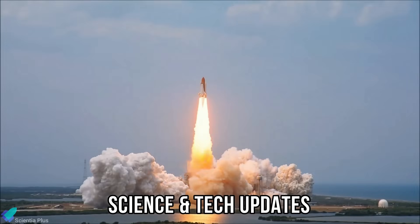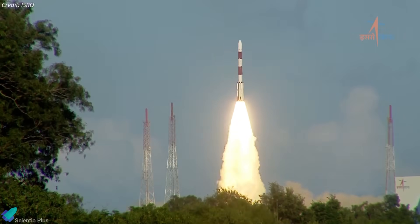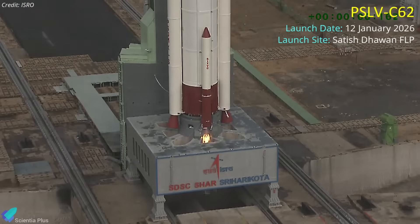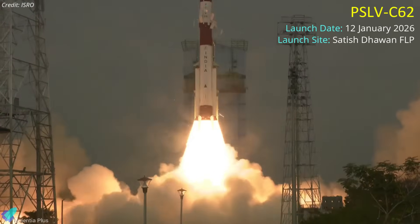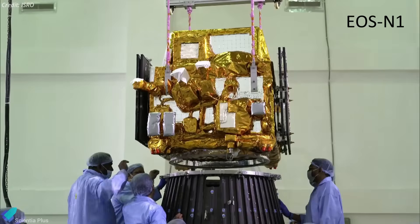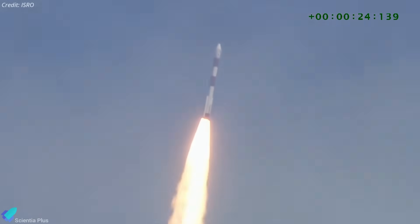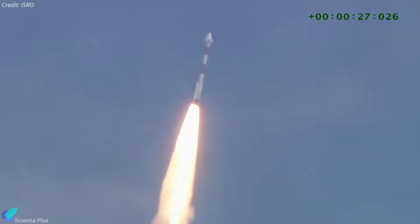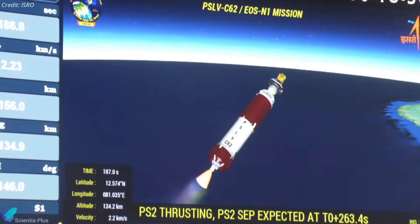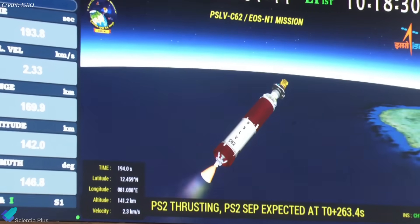Now, let's discuss the latest updates from the world of science and technology. In a major setback, India's trusted workhorse rocket, the Polar Satellite Launch Vehicle (PSLV), veered off course during its latest mission, marking the second consecutive failure. The PSLV C-62 mission lifted off on January 12th from Satish Dhawan Space Center, carrying EOS-N1, a hyperspectral Earth observation satellite for military intelligence, along with 15 international co-passengers and Indian tech demos. The launch initially proceeded normally through first and second stage burns, with third-stage ignition occurring near 215 kilometers altitude.